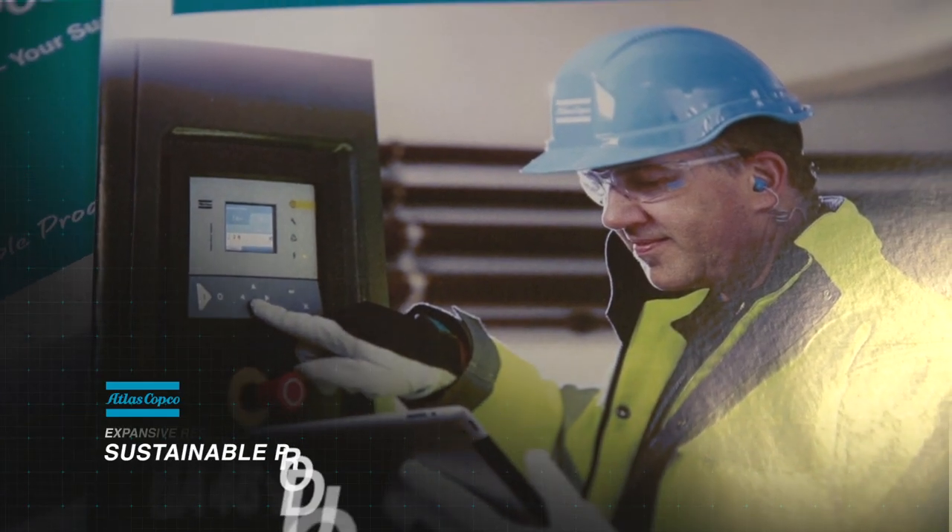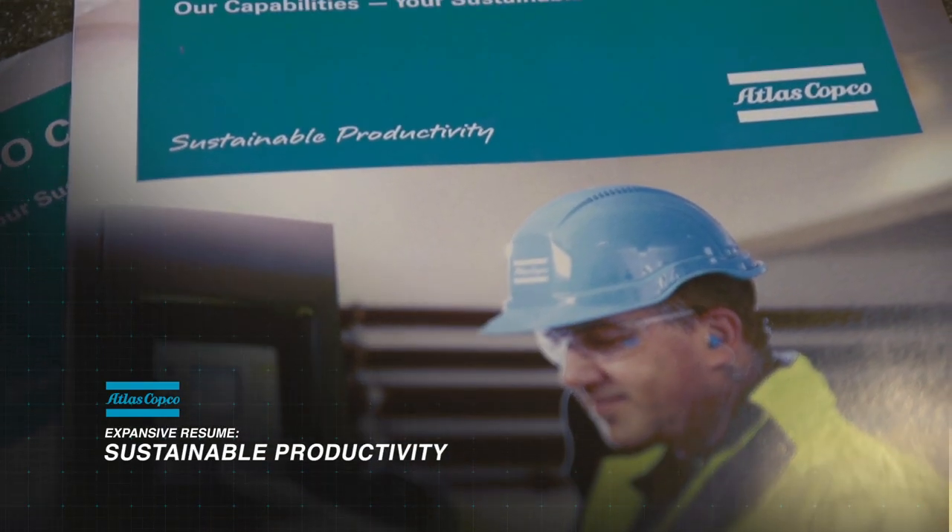The Atlas Copco philosophy really revolves around sustainability. We're always looking to be the most technologically advanced company, the most relevant, offering the most energy efficient products to our customer, always under constant development.